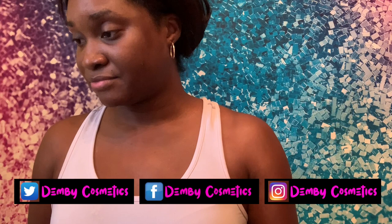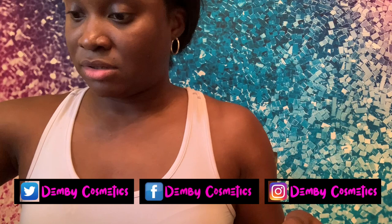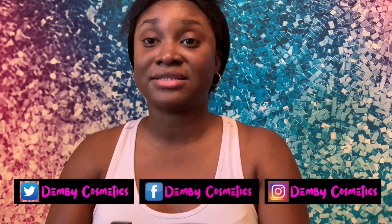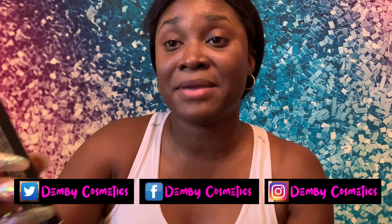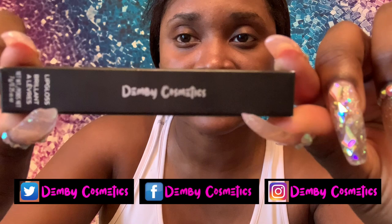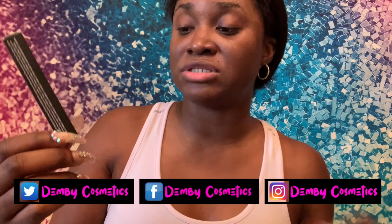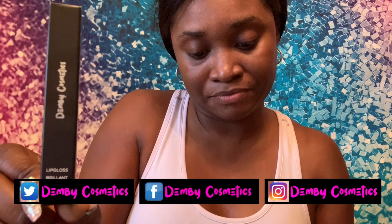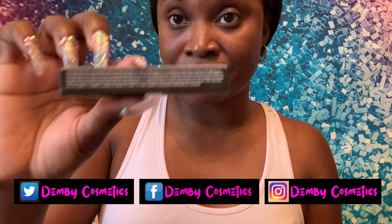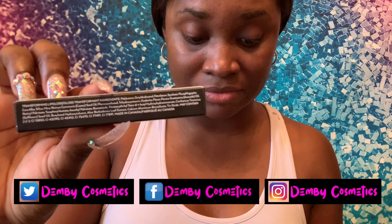First, we're going to start with the lip glosses. I have three different lip glosses. When you order your Demy Cosmetics, they come in a box like this. It tells you the type of product — lip gloss — the ounces and the grams. What I love about my box is that it lists all the ingredients in this particular product.